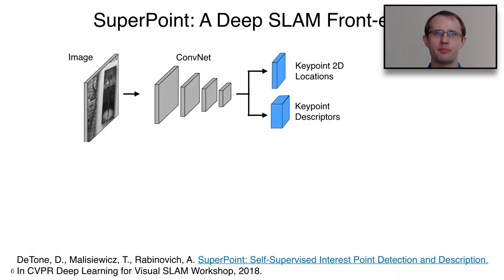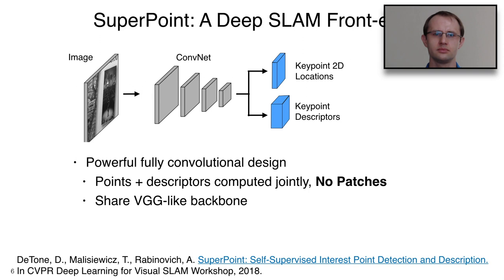Our solution starts with SuperPoint, our deep SLAM front end. SuperPoint is a convolutional neural network that takes an image as input and produces keypoint locations as well as keypoint descriptors. This network is fully convolutional, meaning you don't have to extract patches first and send them through a separate machine learning system. The points and descriptors are computed jointly, so the backbone shares most of the computation between these two tasks. We've had great results using VGG-like backbones, though modernizing with ResNet is certainly possible.